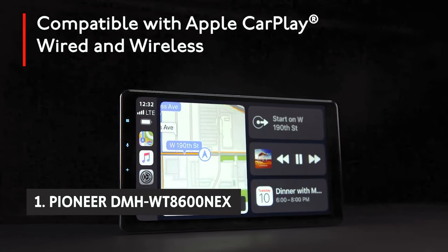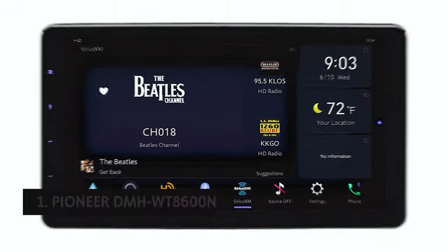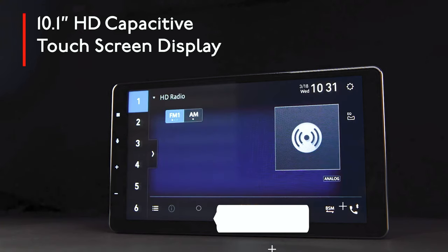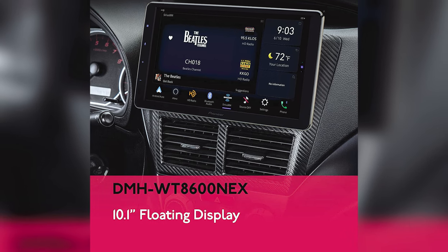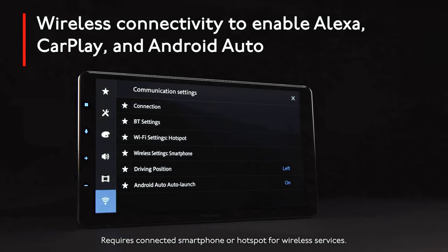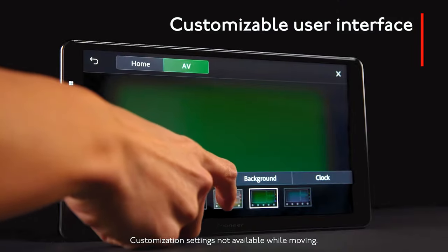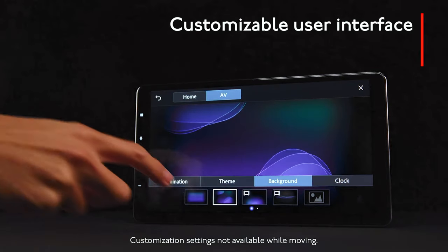And finally, at number 1 on our list, the Pioneer DMH-WT8600NEX. This 10.1-inch floating-type multimedia receiver is an excellent choice for anyone looking to upgrade their in-car entertainment system. It is equipped with a 10.1-inch floating display with HD screen resolution, 1DIN chassis, Amazon Alexa built-in, Android Auto both wired and wireless, as well as Apple CarPlay both wired and wireless. The floating display provides sharp and clear images, making it easy to see what you're watching, while the 1DIN chassis allows for a compact and stylish look in your car, maximizing your space.